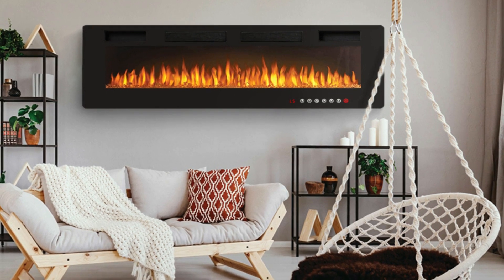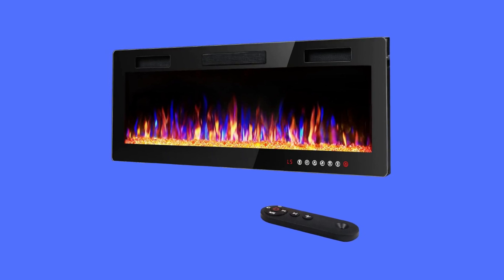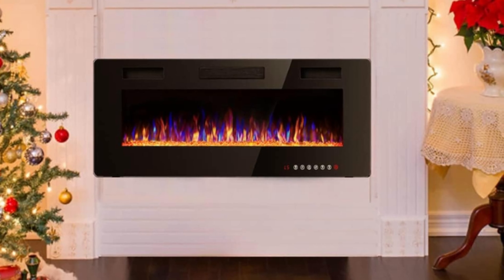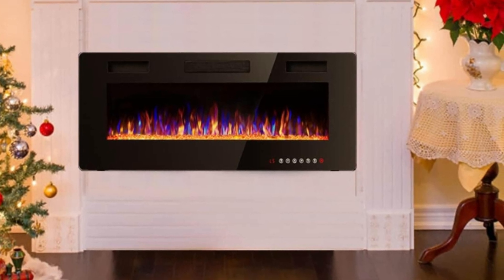Transform any space into a cozy, modern retreat with the Vitesse 60-inch ultra-thin electric fireplace, where sleek design meets powerful heating performance. This electric fireplace can be recessed or semi-recessed in the wall, or wall-mounted — a perfect fit for a 2-foot by 6-foot stud wall.